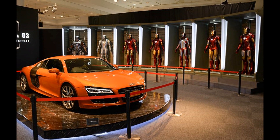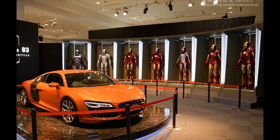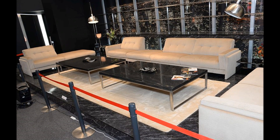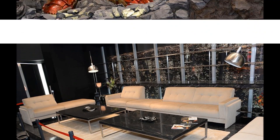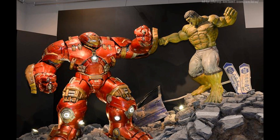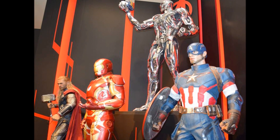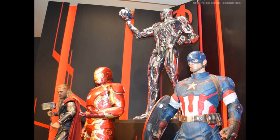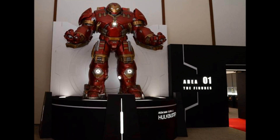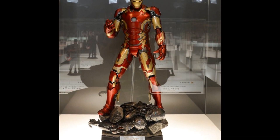Looking at the exhibition, they've got a one-to-one scale Tony Stark Hall of Armour and his R8 Audi, then a resting area. Moving across — very similar to the Heisen Place display — they had the Hulkbuster and the Hulk. These are quite new: the one-to-one scale statues of Ultron, Captain America, the Mark 43, and Thor.